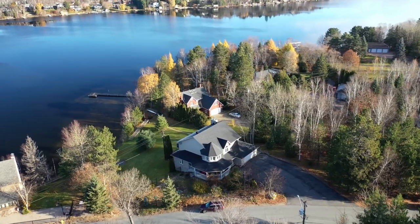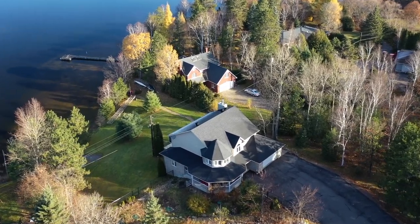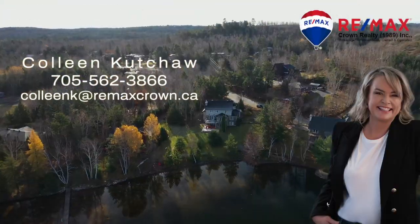This home is complete with a double car garage, lots of storage, definitely made with Northern Ontario in mind. Call today for your private showing.